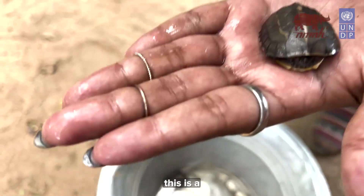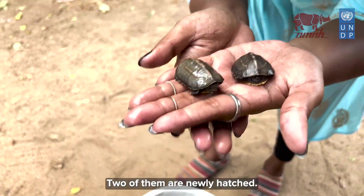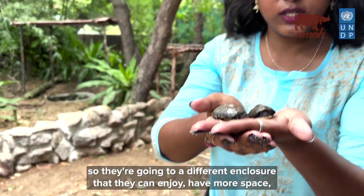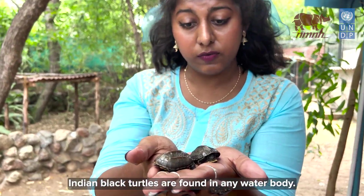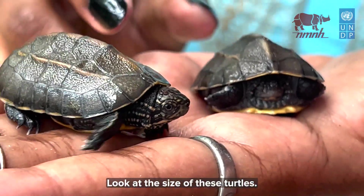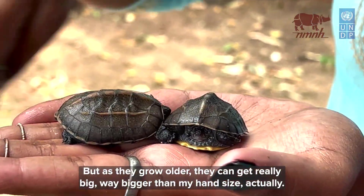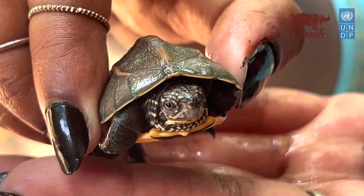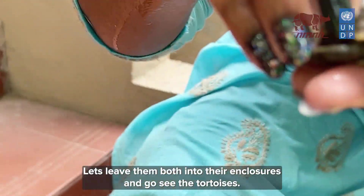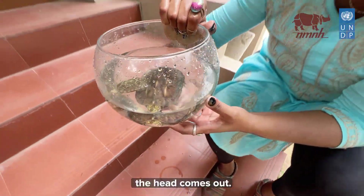This is a baby Indian black pond turtle, and we have another one — two of them are newly hatched! They go into a different enclosure where they can enjoy more space and more food. The Indian black turtle is found in any water body throughout India. Look at the size of these turtles — they just hatched, but as they grow older they can get really big, way bigger than my hand, and their shell gets even darker. Let's see if the bigger one comes out — and there's the head!